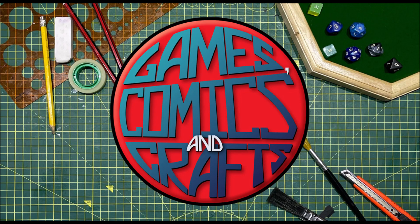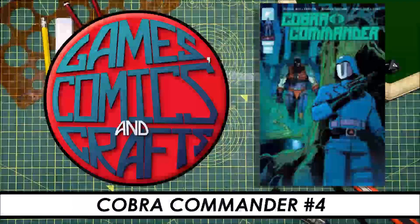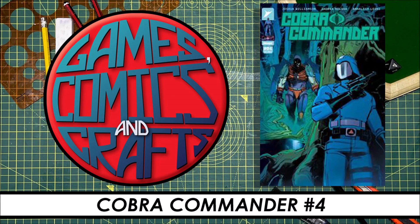Hello everyone and welcome to Games, Comics and Crafts. In this video I'll be looking at Cobra Commander issue 4.